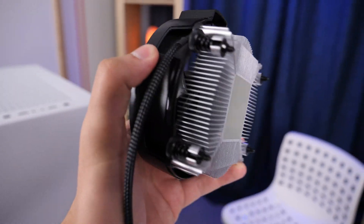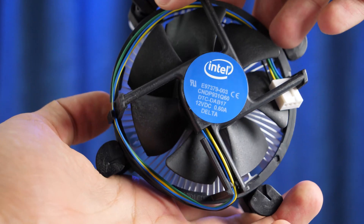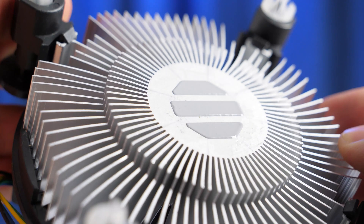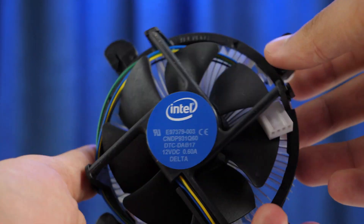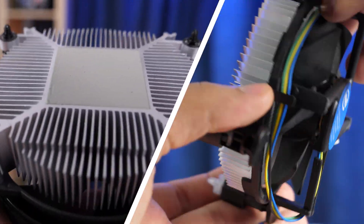We'd like to pay attention to the fact that the Wraith Stealth cooler looks much better than the Intel one. I mean, come on – the design of this cooler looks like it's from the past decade. That is unacceptable. Dear Intel, solve this ASAP. However, these coolers will be sufficient and we'll use them now.